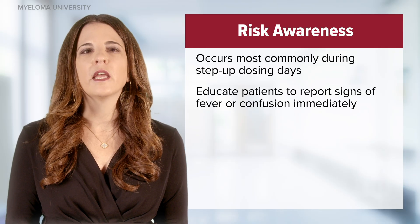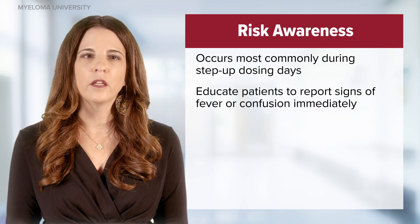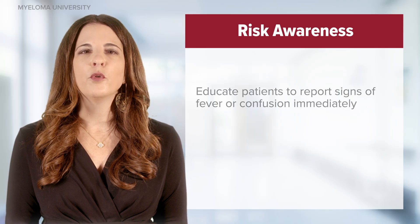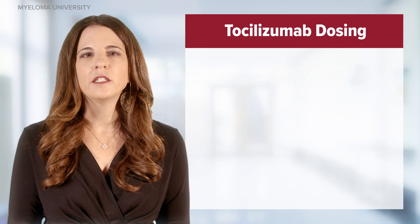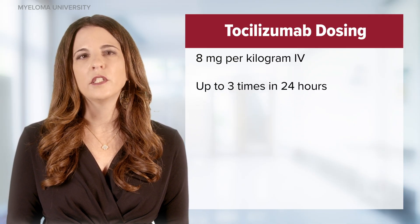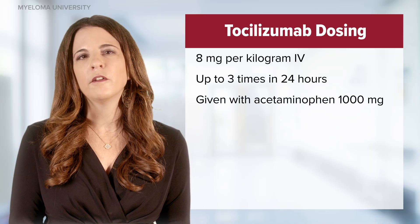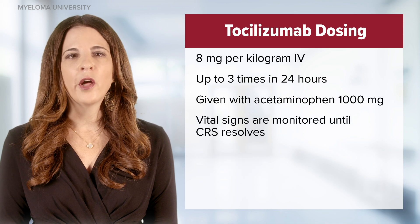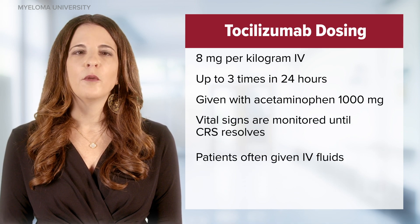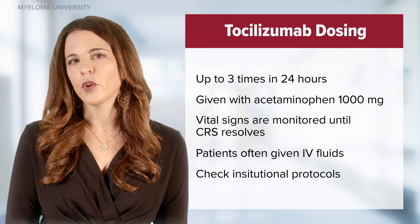Nurses should be aware of the risk and educate patients to report signs of fever or confusion immediately. While institutional protocols for management of CRS vary, it most commonly consists of starting tocilizumab, an anti-IL-6 drug, at a dose of 8 mg/kg IV up to three times in a 24-hour period, given with acetaminophen 1000 mg. Vital signs are monitored every 15 to 30 minutes until CRS resolves. In addition, patients will often be given intravenous fluids. Please check your institutional protocols.